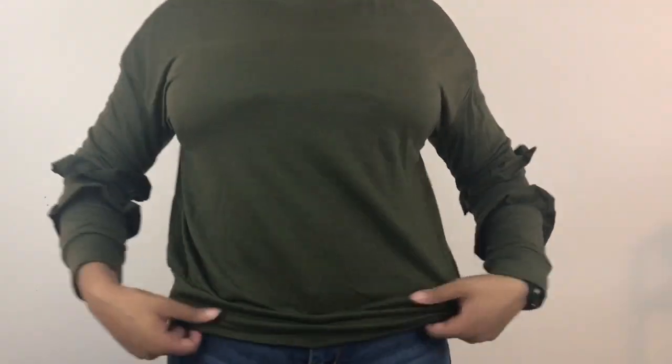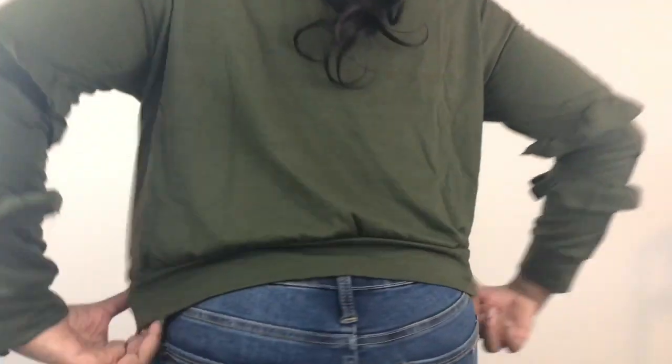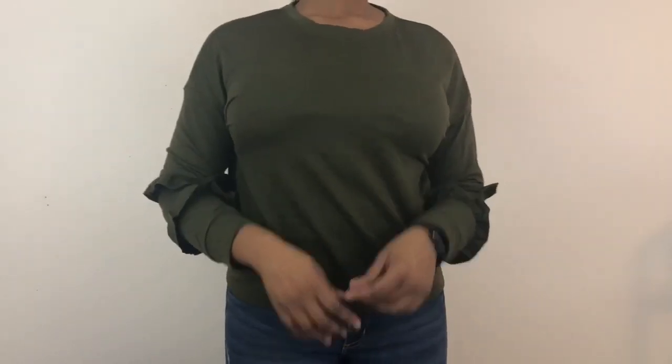I actually really love this one — I love green, and the color on this was just super cute. I love the details on the sleeves. Again, this one was no more than five dollars. Super cute for fall, it looks warm and cozy, so yeah, I really like that one.